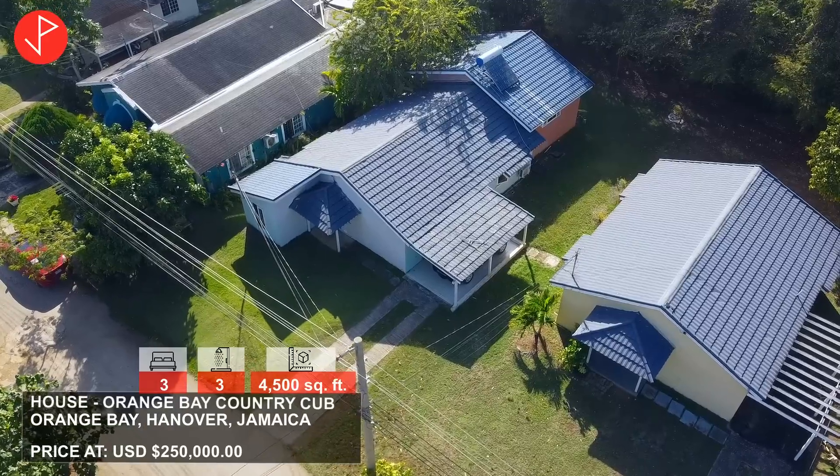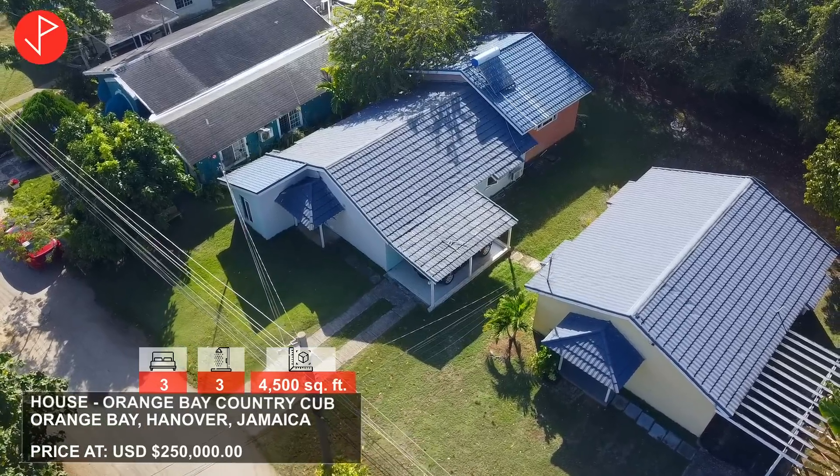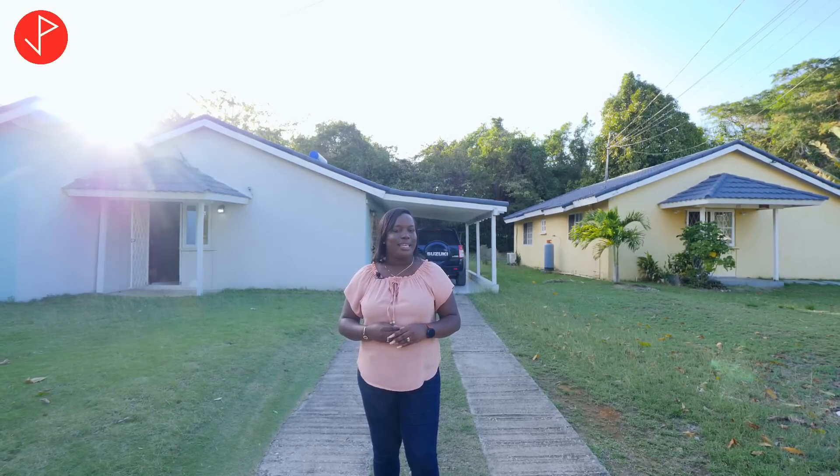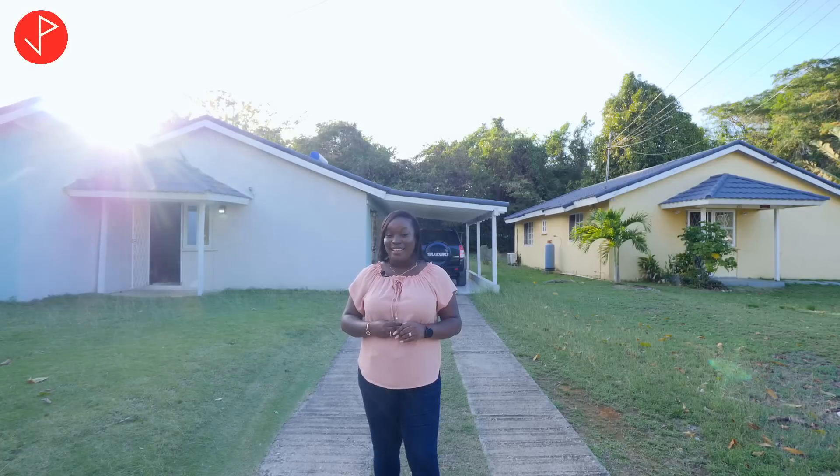I want to thank Andrew Duncan of RE/MAX Elite for inviting us to Hanover to feature his listings. If you've been enjoying the music in our videos and want access to royalty-free music, remember to use the link in our description box to sign up with Epidemic Sounds — by doing that you'll get your first month free. Before we get into this tour, remember to like this video, leave us a comment, and subscribe to our channel. Now let's take a look at our first listing!